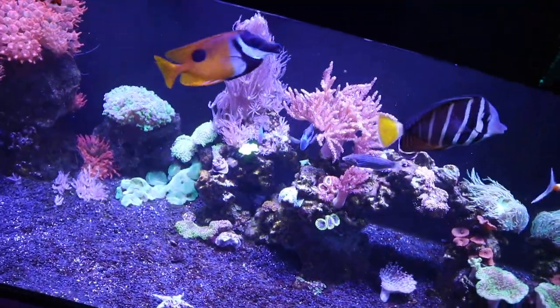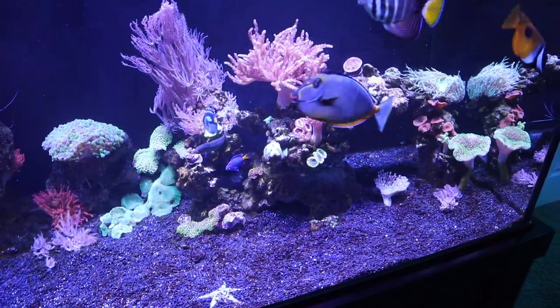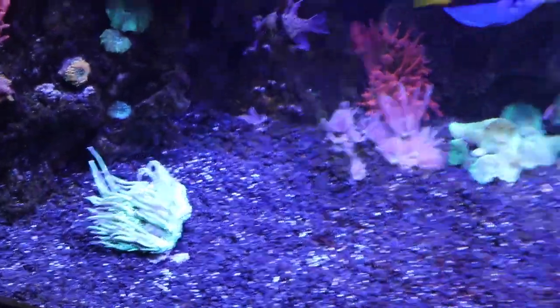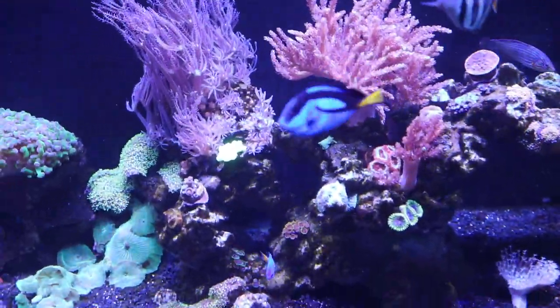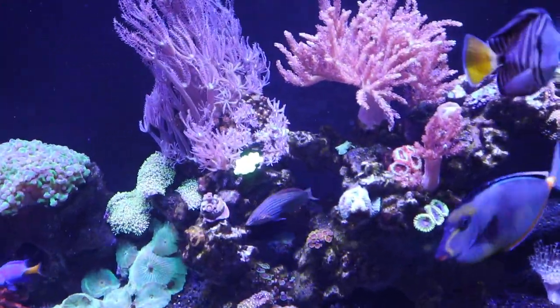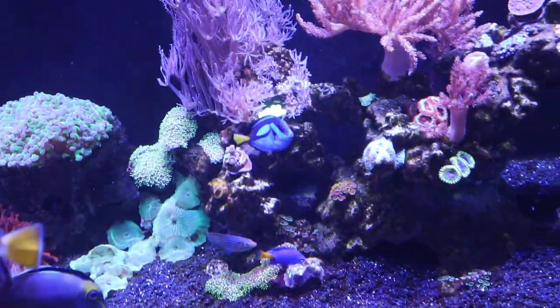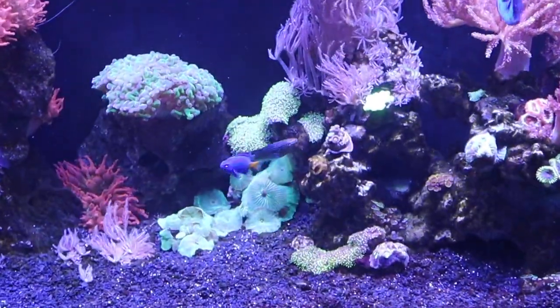I went ahead and finished up with the coral putty — it wasn't my favorite experience. The corals kept sliding off and nothing would stick. I think the key is to use the coral putty out of water, because water makes it slide right off. That goes for any brand of coral putty. But now the corals are in place, let's just hope they stay — and without further ado, I think we're ready for the puffer fish.